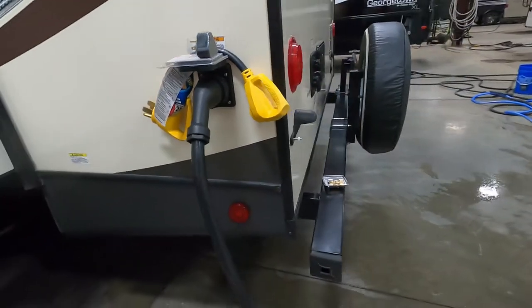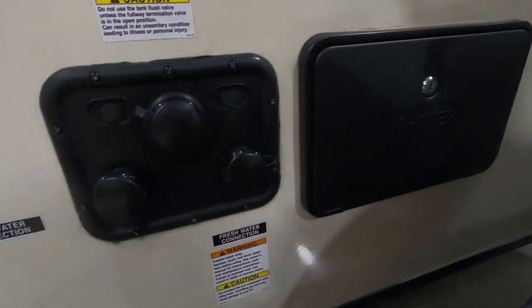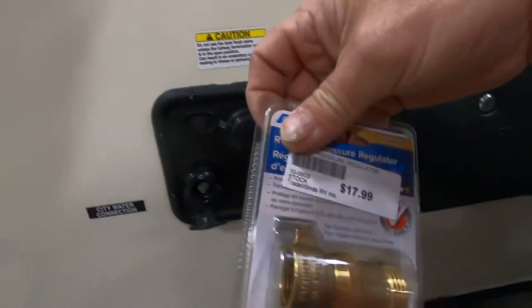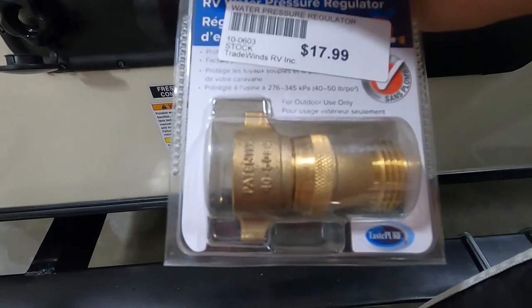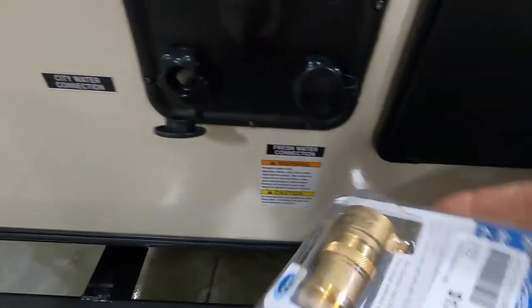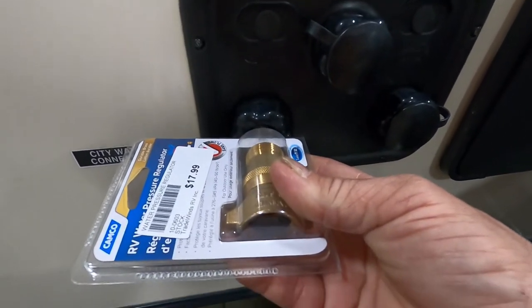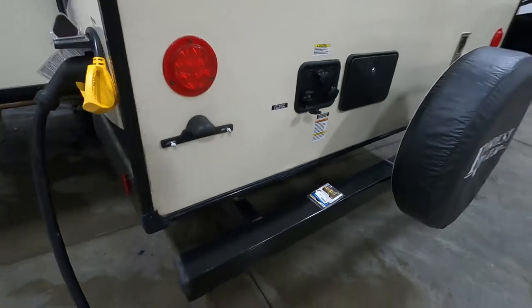Now let's hook up water. On the rear is your docking station. For campsite city water, first use your water pressure regulator — it reduces water pressure to 40–50 PSI, protecting the lines in your unit. Always use this because you don't know what the water pressure is at different campsites and you don't want to mess your lines up. Hook this up and connect your hose, but don't turn the hose on yet.